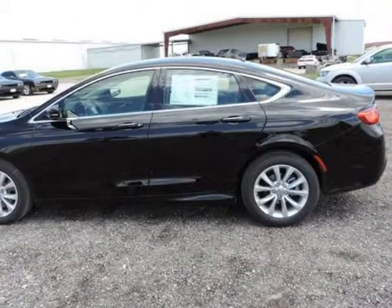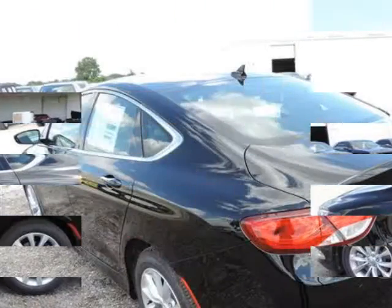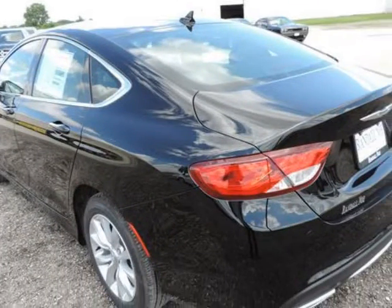Randall Noe Chrysler Dodge Jeep Ram presents this 2015 Chrysler 200 4-door sedan C front-wheel drive, represented in black.